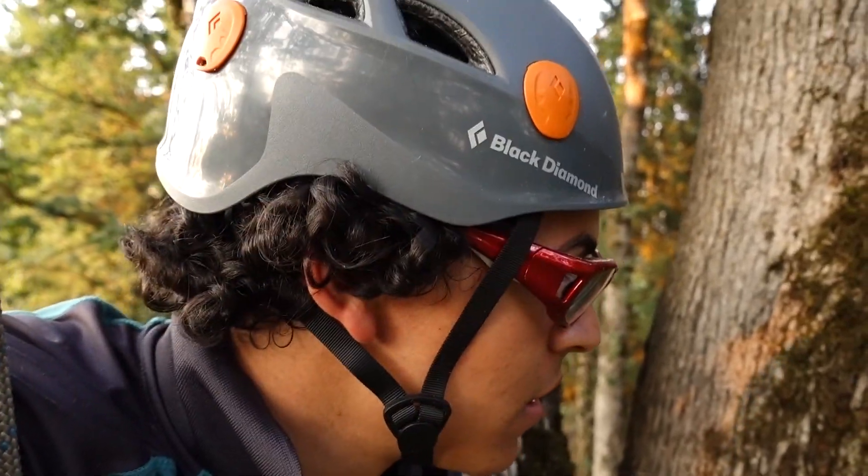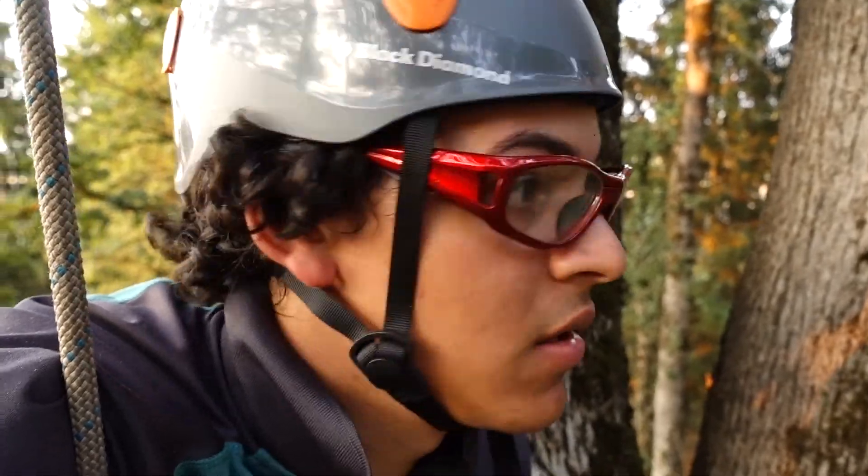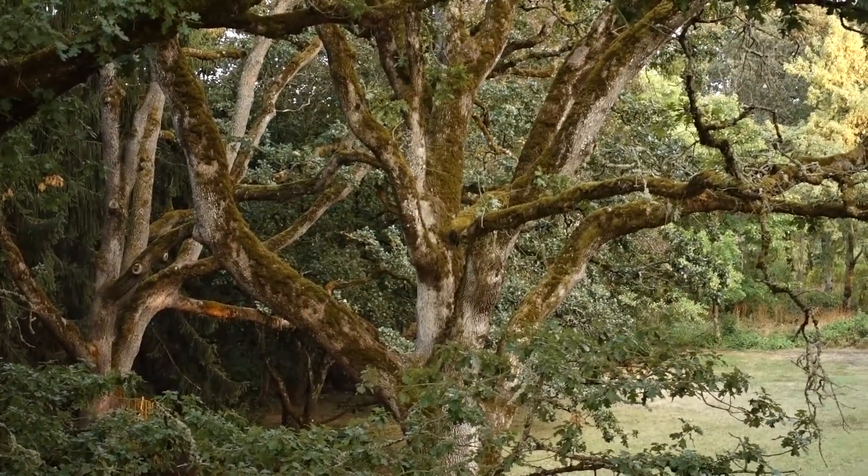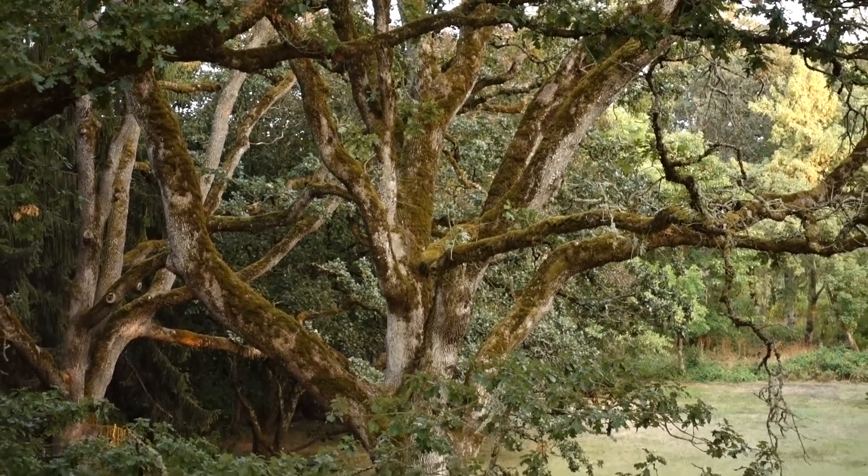This is actually the first time that I've ever really been able to get my line higher. There was one time I think I got a little higher in that tree over there, but it was very easy. And pretty soon I'm going to get a 200 foot rope, at least a 9mm rope.